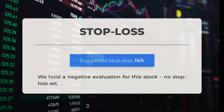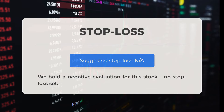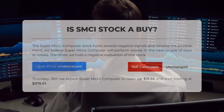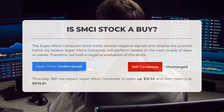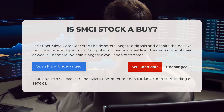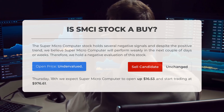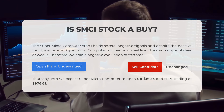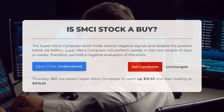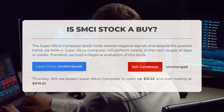We have issued a negative evaluation for this stock and want to highlight that no stop loss has been set. Is Super Micro Computer stock a good buy? Despite a positive trend, Super Micro Computer stock is showing several negative signals, leading us to believe it will perform weakly in the near future. Our evaluation of this stock is negative. Upon analyzing the volatility and movements of the last trading day, our systems indicate that the current price is undervalued.